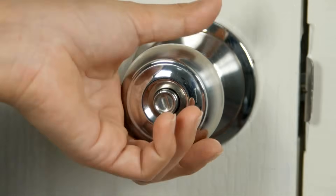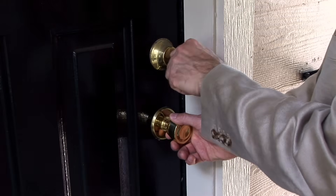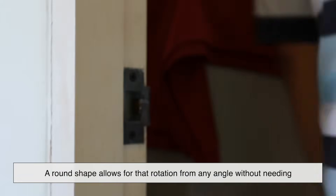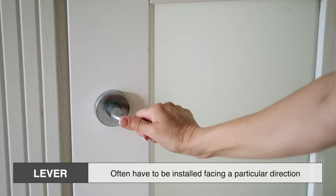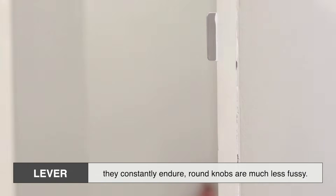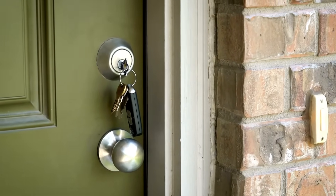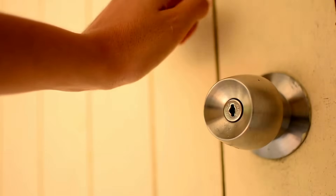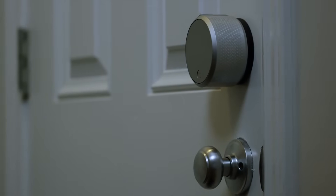Beyond just aesthetics, round knobs offered a neat mechanical advantage. Internally, the mechanism to engage the latch was straightforward: turn the knob, and a spindle rotates, pulling back the latch. A round shape allows for that rotation from any angle without needing to think about positioning your hand a certain way. Compared to levers, which often have to be installed facing a particular direction and can loosen or sag over time due to the torque they constantly endure, round knobs are much less fussy. The even distribution of force around the knob reduces stress on the internal parts, and they're less prone to breaking or getting jammed from misuse.